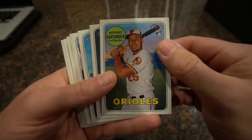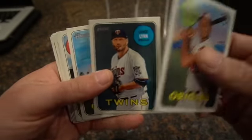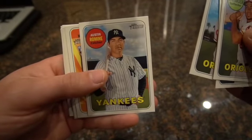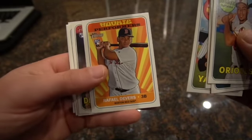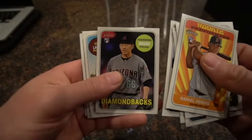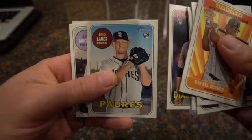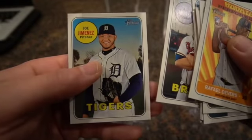Anthony Santander rookie card for the Orioles, Lance Lynn, Darren O'Day pitcher, Austin Romine, Raphael Devers rookie card - kind of cool with the rookie performer, Yoshimi, Eric Lauer, AJ Minter, Joe Jimenez.